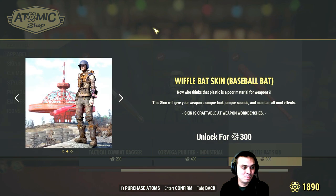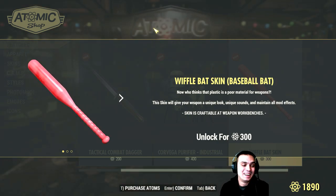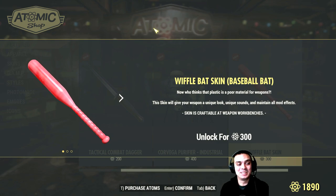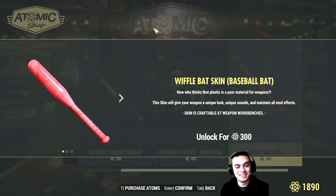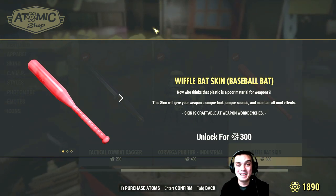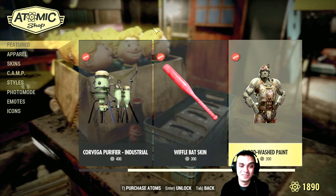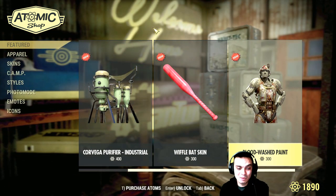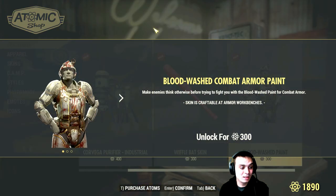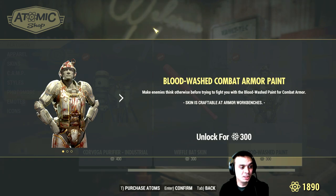Then we got this bat — I would get really pissed if I got killed by this thing. Maybe for those who want to have some fun in PvP or survival mode, killing someone with a bat could make for a pretty cool video idea. Then we got the Blackwashed paint — that's cool. I like it and I'm actually going to get it, just to have it.